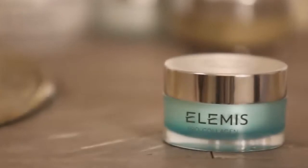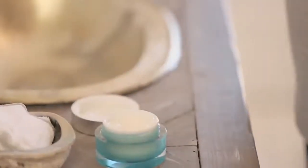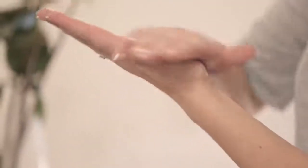Pro Collagen Marine Cream has the most beautiful luxurious cream gel texture, which makes it ideal for a normal to dehydrated, oily, and combination skin wanting to see age prevention and anti-aging results.